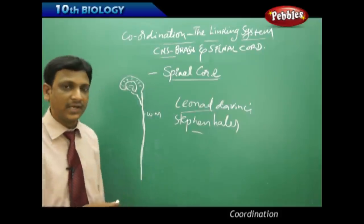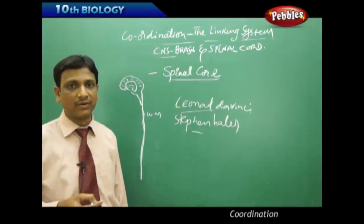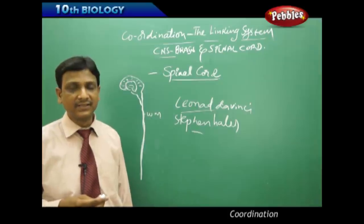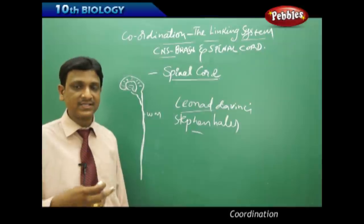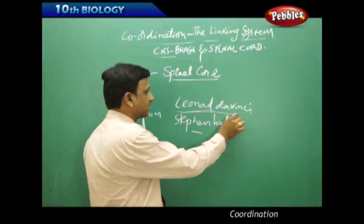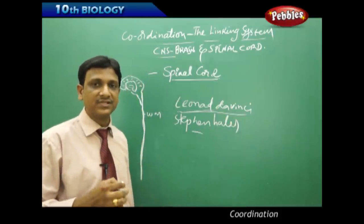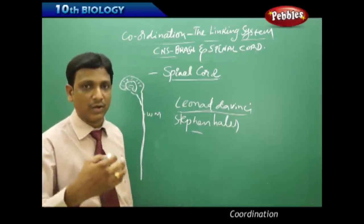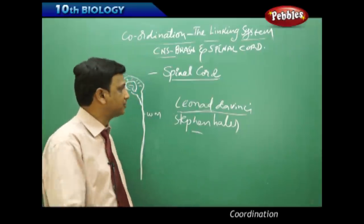In their experiments, they also pierced a needle into the spinal cord of the frog, after which the frog died. This proved the frog was alive and able to produce movements because of the spinal cord. It was thus proved that the spinal cord has a functional role in producing reflex actions and responses — along with the brain — as demonstrated by these two researchers.